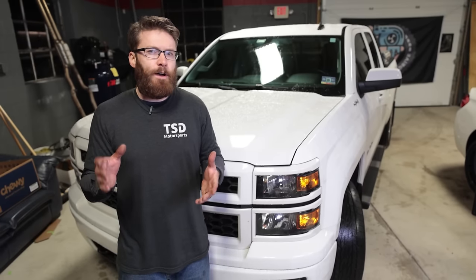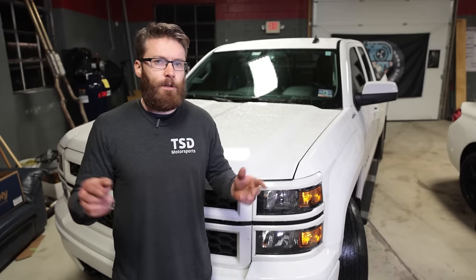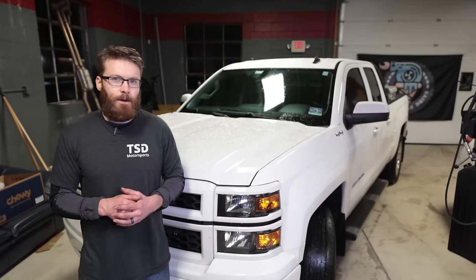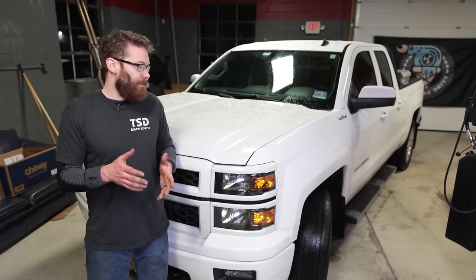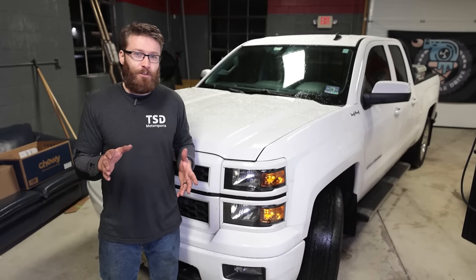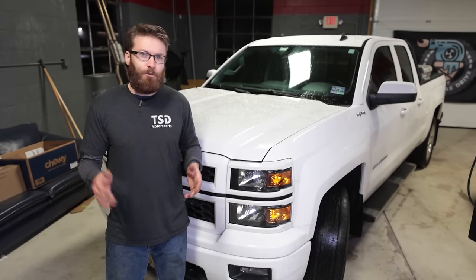You guys responded with more than 16 issues — there were four or five others that didn't seem to be super common, so those are a little bonus if you want to check that out. But let's get to the 16 issues that you guys identified for the 14 through 18 model year Silverado and Sierra. A few of these I actually experienced and forgot to include in the first video, so thank you for calling those out.